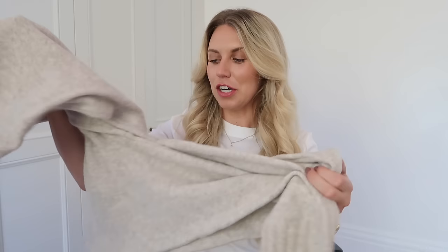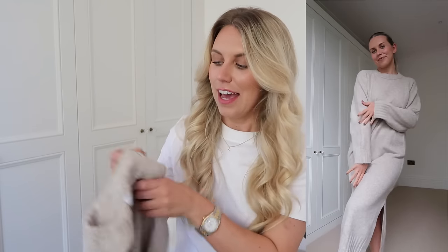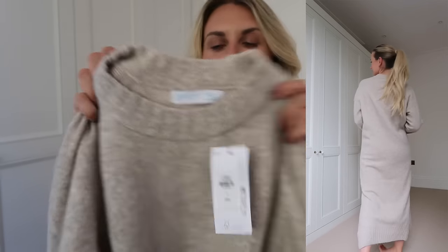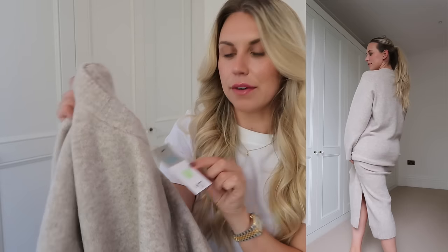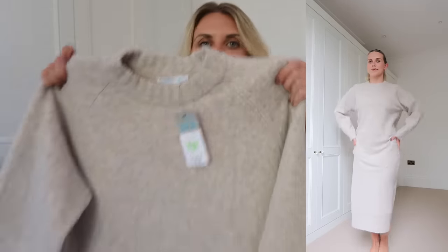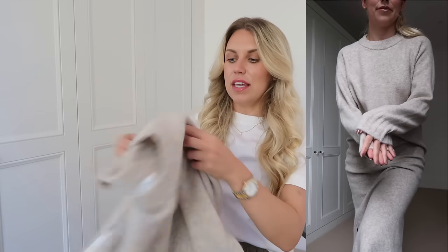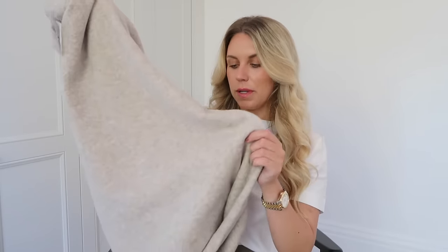Is this the first chunky knit dress of the year? I think it is! In a medium, this gorgeous oatmeal beige color was £17. It's simply a long jumper dress — quite long with little slits on the side. I'm thinking this for colder autumn days, layered up with boots, maybe a leather jacket thrown on top, tights if it's really cold. You just can't go wrong, even for lounging around the house.